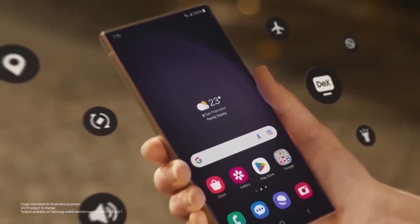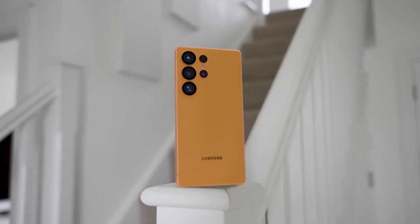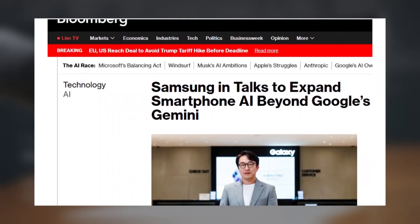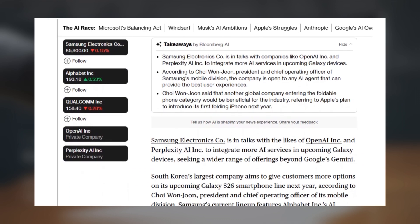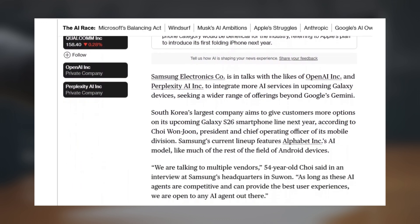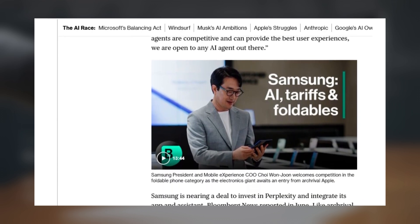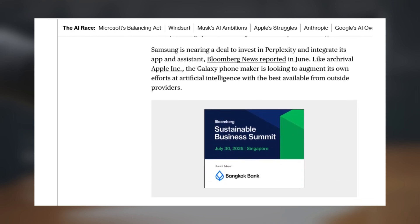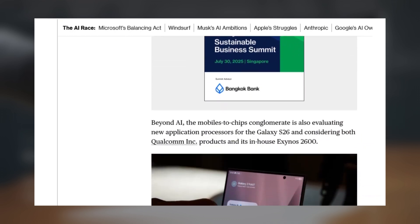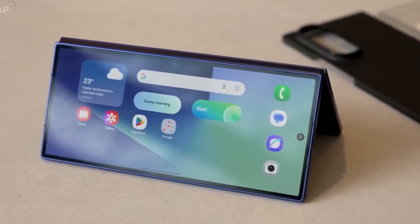Samsung traditionally unveils its new S-series flagships in the first quarter of each year, and 2026 is expected to follow suit. Samsung mobile executive Choi Won-jun has told Bloomberg that we could see more AI assistants on the Galaxy S26, in addition to Bixby and Google Gemini. Apparently, Samsung is interested in allowing chatbots such as Perplexity and ChatGPT to come pre-installed on the Galaxy S26 and future phones. Though at this stage, it seems no final decision has been taken about any integrations. We are talking to multiple vendors, says Choi.